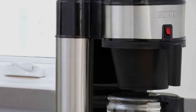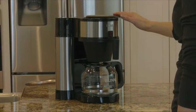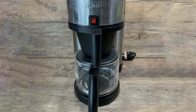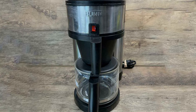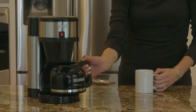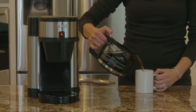The unique spray head design ensures even and complete saturation of the coffee grounds, resulting in a rich and flavorful coffee experience. The stainless steel water tank heats the water at an ideal brewing temperature, ensuring consistent quality. While this coffee maker is all about speed, it doesn't compromise on the quality of your coffee.